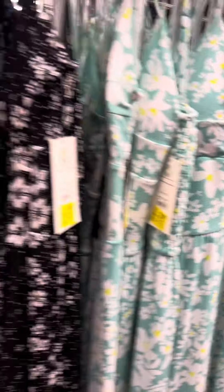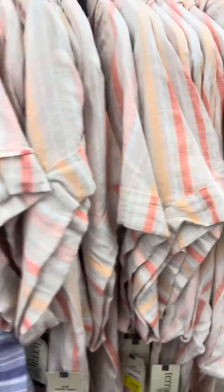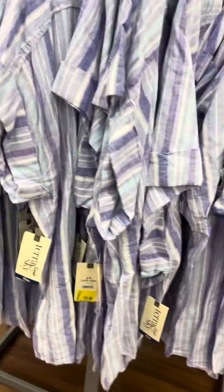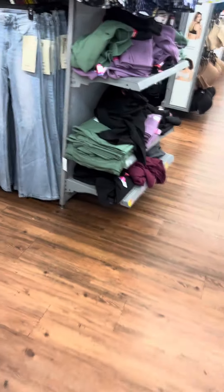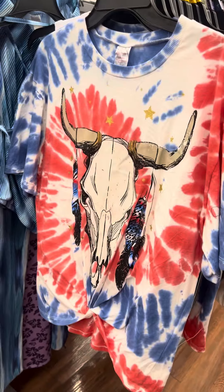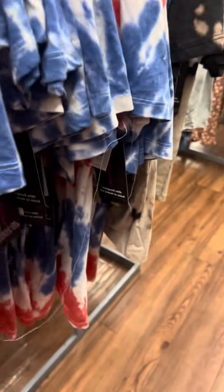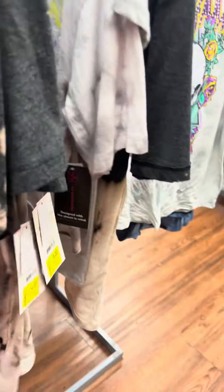They also have them in black for nine dollars and have several at this location. There is a lot of plus-size clothing on clearance at this location for ten dollars. I showed these at another location for six dollars, but at this location they have them for four dollars — brand is No Boundaries.